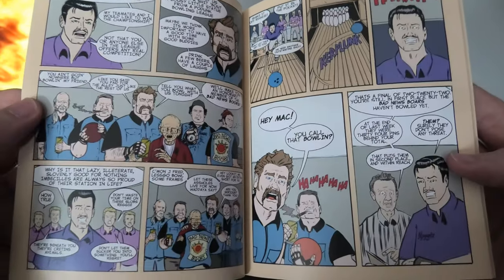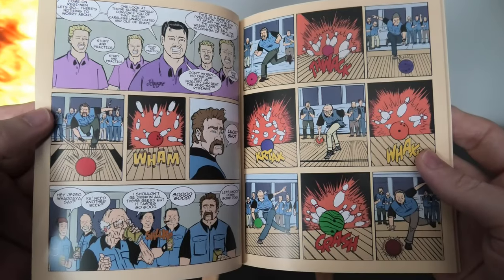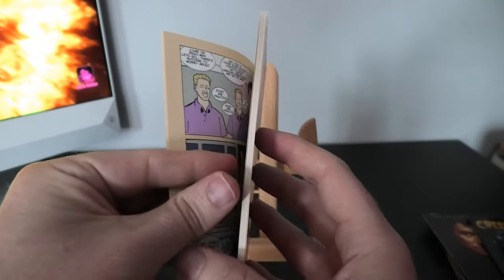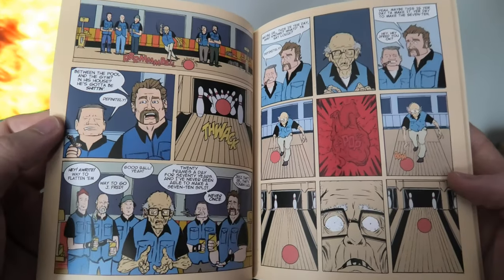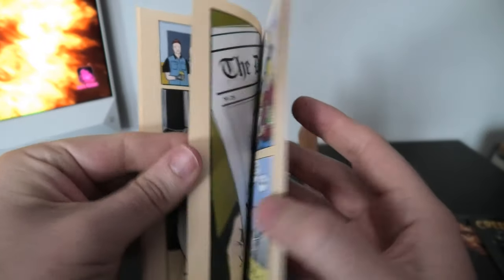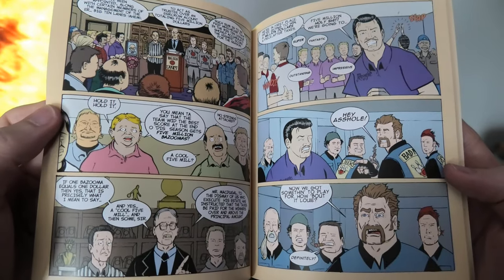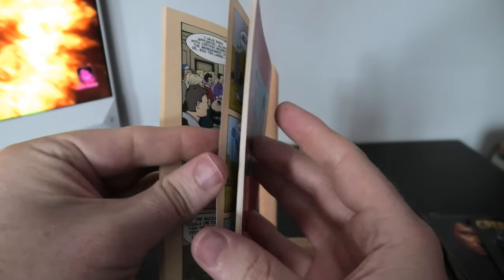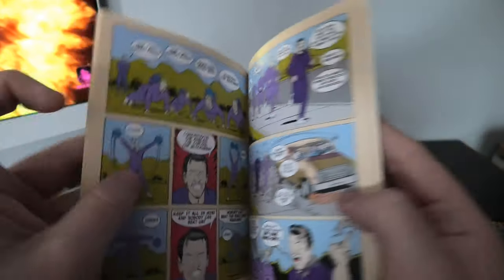I was waiting so long for Arrow to bring this release after them releasing it in America. I was hoping that someday they would do it, and thank God they finally did. I'm absolutely chuffed to get this into my collection.